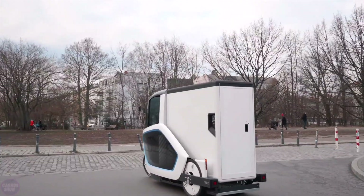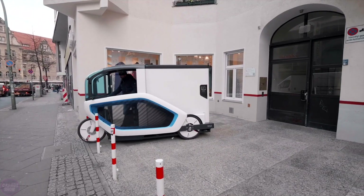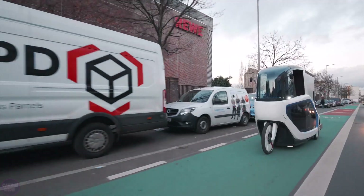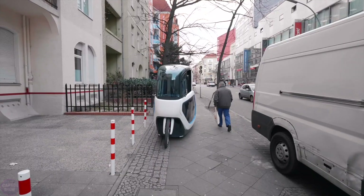It is powered by two hub-mounted electric motors, providing a total of 113 newton-meters of torque. Since it is intended for bike lanes, Ono is limited to a maximum speed of 25 kilometers per hour when operated with pedals. Its 1.4 kilowatt-hour battery is sufficient for trips up to 30 kilometers.